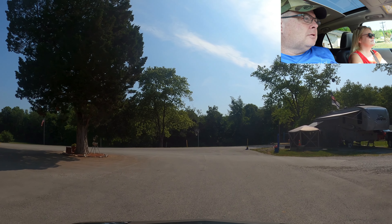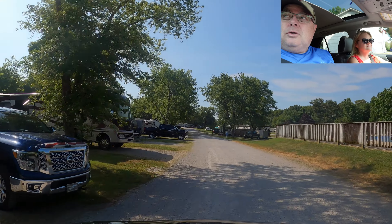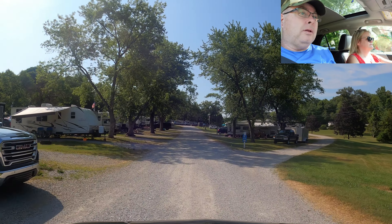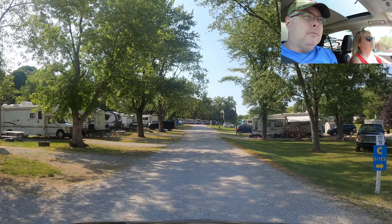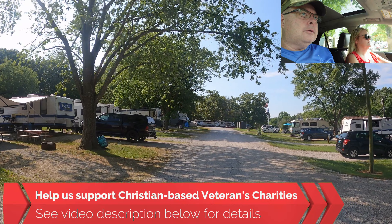There's the pool, and there were the potty, showers, and break area. Let's roll around to our site and give you some close-up looks at what's going on here. What can you do here in the Mammoth Cave area? Well, go to Mammoth Cave — they have tons of tours, you need to book way, way in advance. Highly recommend honestly all of them; Mammoth Cave is a really cool place. Also, if you want to help us help Christian-based veterans charities, take a look at the description below for the many different ways you can help.